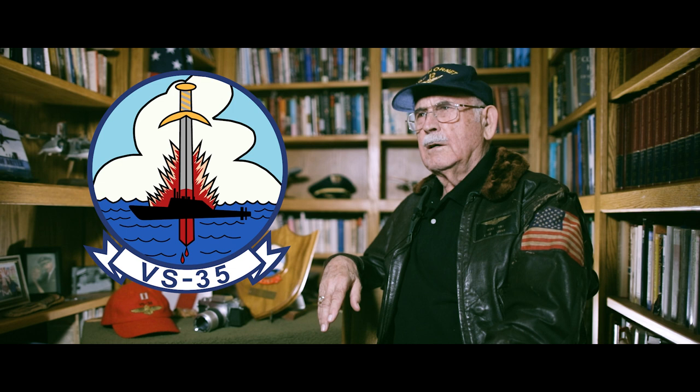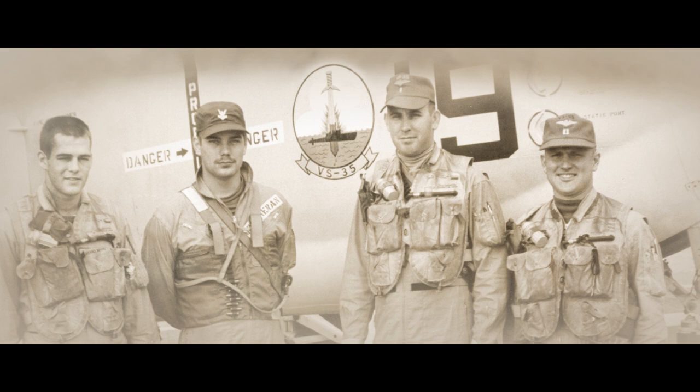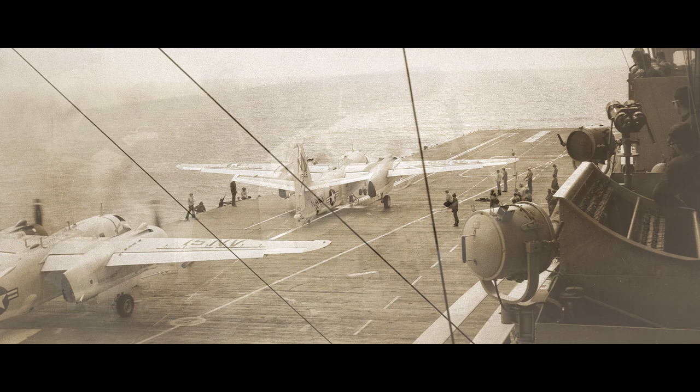I got my wings in 1963, and getting these big wings, being a real naval aviator, was the culmination of one of the high points of my life. The assignment I had coming out of flight training was going to VS-35, Air Anti-Submarine Warfare Squadron 35, based in San Diego. We were assigned to fly off the carrier CVS-12, which was the USS Hornet.